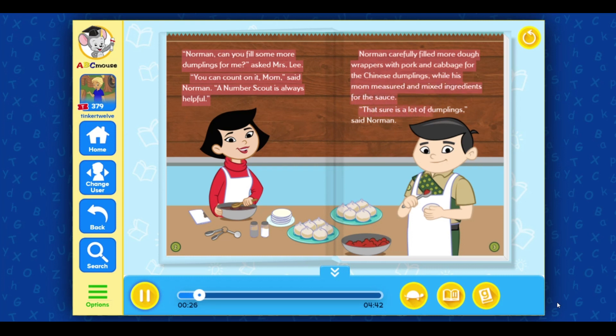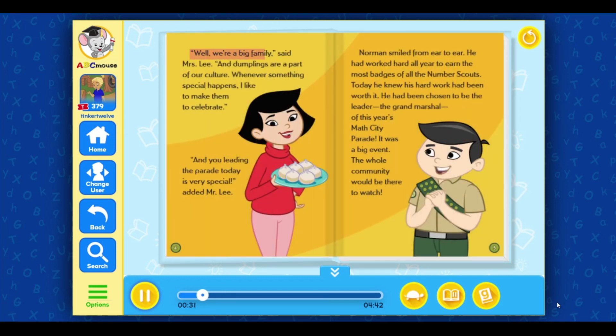That sure is a lot of dumplings! said Norman. Well, we're a big family! said Mrs. Lee. And dumplings are a part of our culture. Whenever something special happens, I like to make them to celebrate. And you leading the parade today is very special! added Mr. Lee.